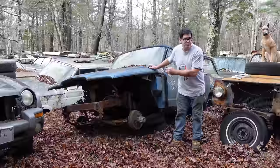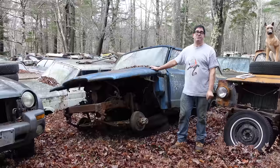This is a 1963 Jeep Wagoneer. In fact, this is the 315th Wagoneer ever built. We'll get to that in a second.